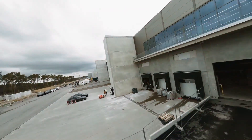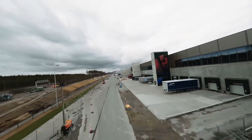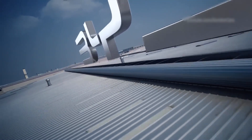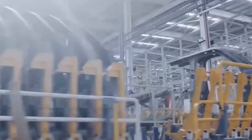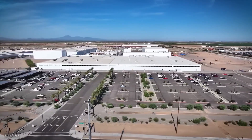Megastructures are extremely large buildings where different parts of car making happen in one place. This includes building car bodies, making batteries, testing the vehicles, and even packing them for delivery. Companies like BYD and Tesla use these structures to speed up work and lower costs. These huge buildings are designed to produce thousands of electric cars every week — some are as large as 100 football fields.